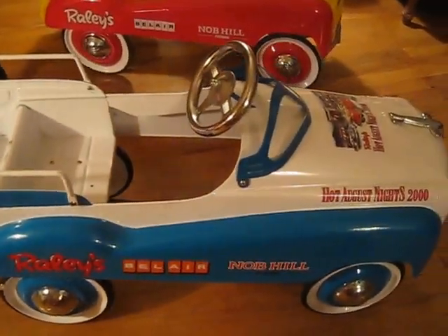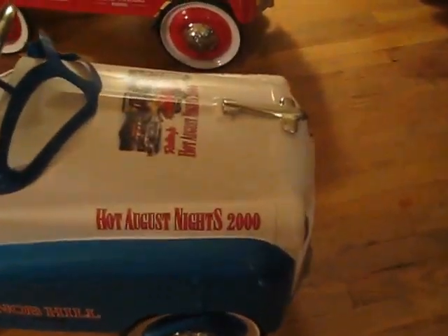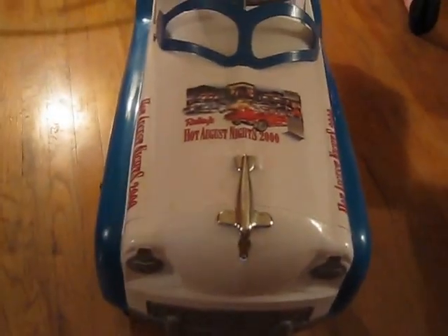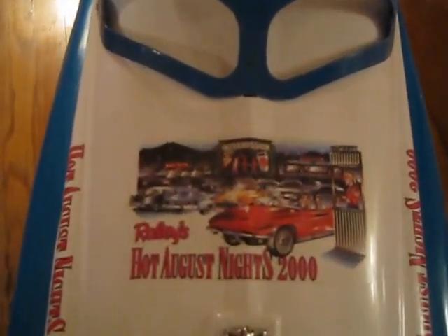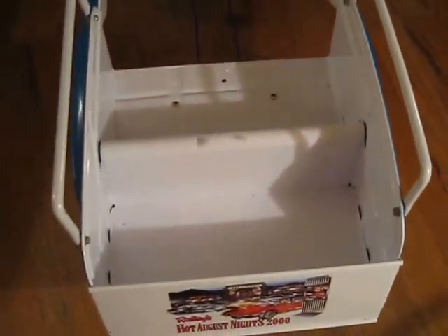The blue and white one was made in the year 2000. On this one we have the Certificate of Authenticity. There were 670 of these made, and this is number 495.